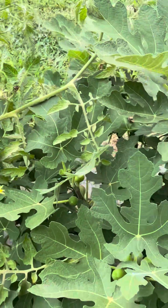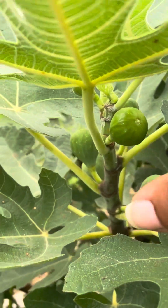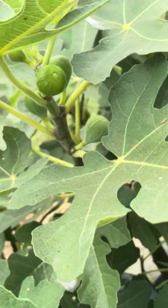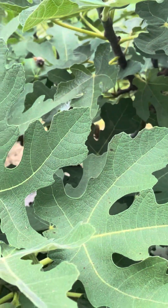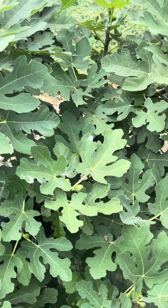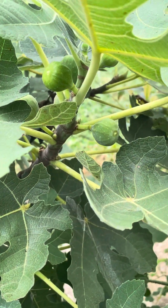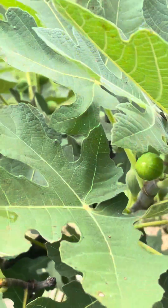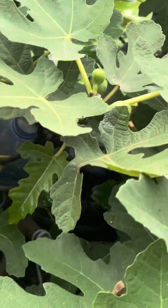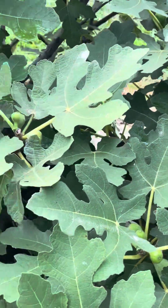And this here is my fig. Nice cute little figs — they are not real big, probably about the size of my thumb. But I am anxious to taste them and see what they taste like. This is my second year having this fig. Last year it did a couple of fruit but they fell off, and when I split them open they were dry even though they were purple. It's pretty loaded with fruit, but I have found a lot of fruit that has dropped off. Fingers crossed.